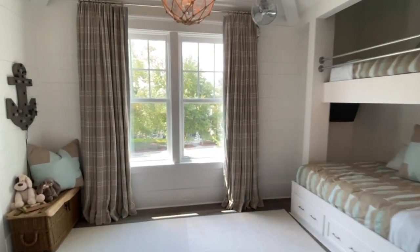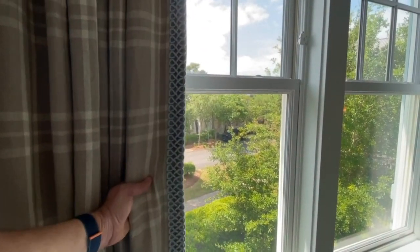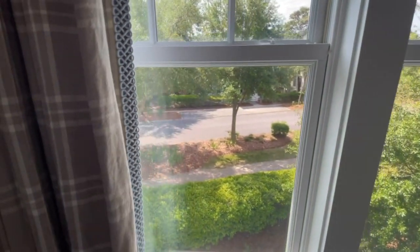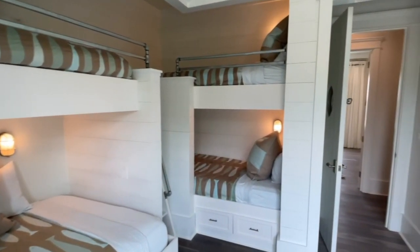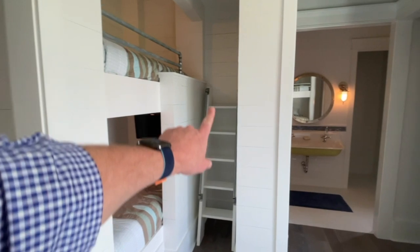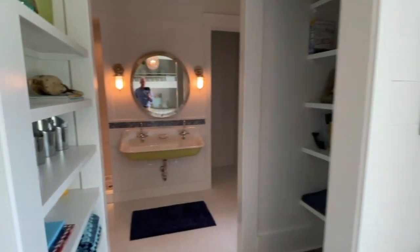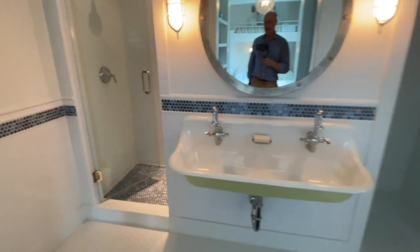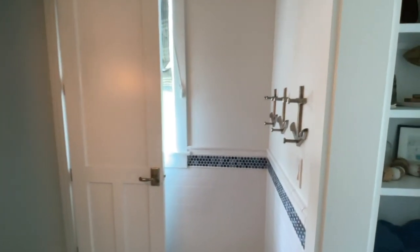We're going to check out the bunk room — this may be one of the coolest bunk settings I've seen. Gorgeous detail here, everything ties in beautifully. If you notice, we have ladders to get up where we need to go, and caddy corner. How about this trough sink for the kids — love that. Stand-up shower, just around here there's a water closet that hides, and as far as closets go, we got them.